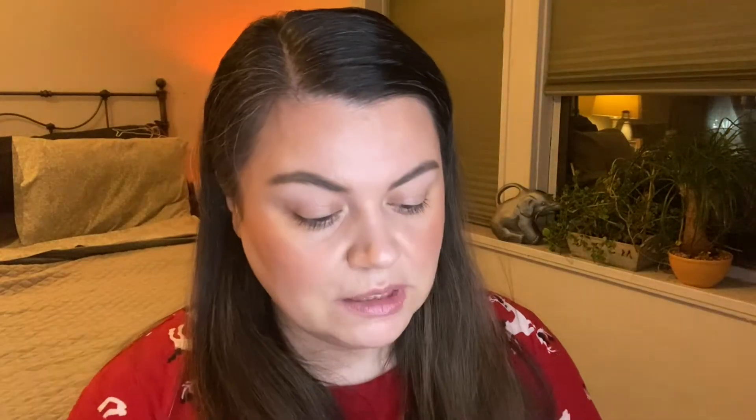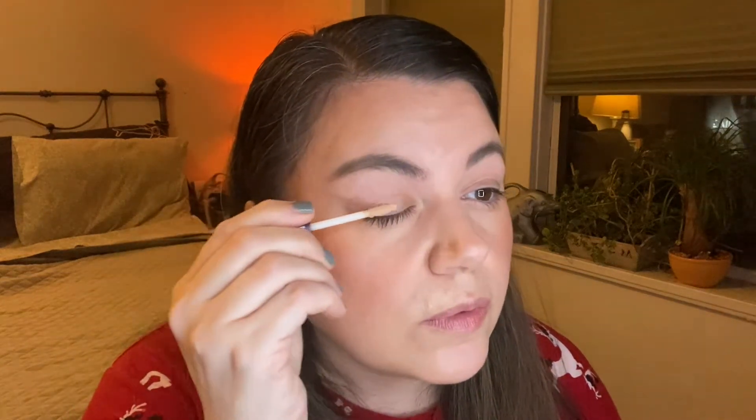Today I'm going to use eyeshadow primer because I want a pretty dramatic look and I want it to stay put. One of the shadows I'm using I want to be glittery, and I want it to stick somewhere so I'm using an eyeshadow primer to see if it helps. At home I haven't been using eyeshadow primer much because I don't care as much about longevity, and I also just don't want glitter everywhere. I was getting my little color switch to clean my brushes.